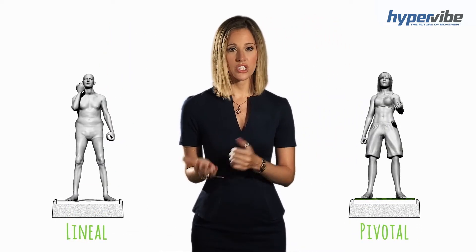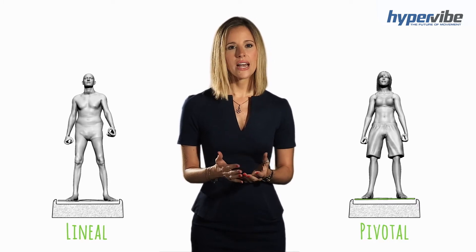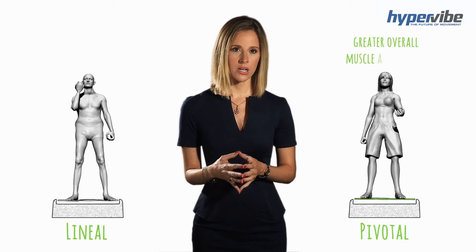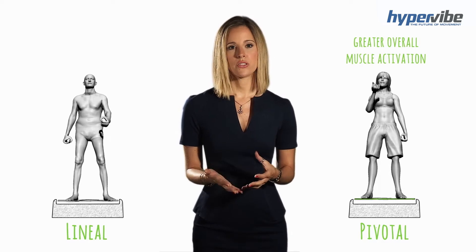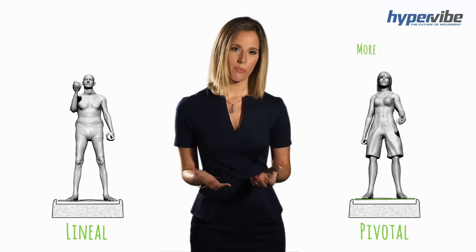There have been a number of studies directly comparing a pivotal machine to a lineal machine using the same settings, and the result has always been greater overall muscle activation with pivotal versus lineal. More muscle activation means more benefits.